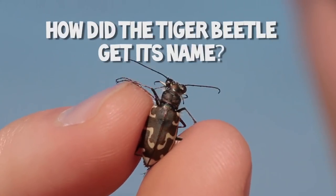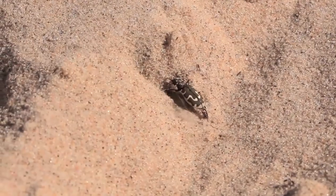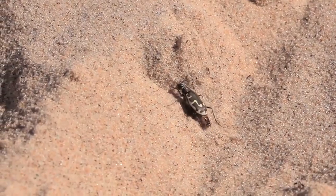How did the tiger beetle get its name? First, many have stripes on their backs, kind of like tigers. And second, they're fast-moving predators of small insects on the beach.